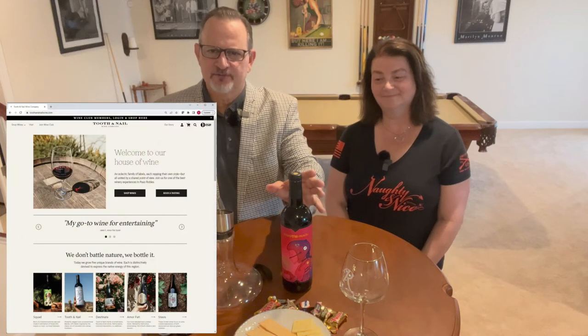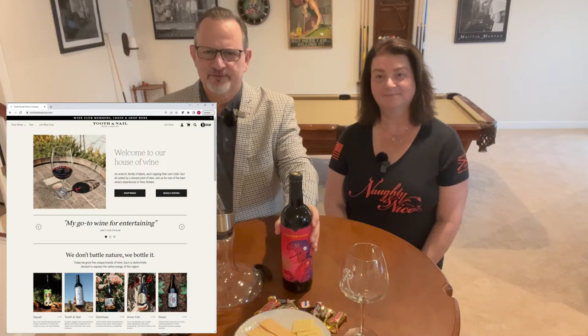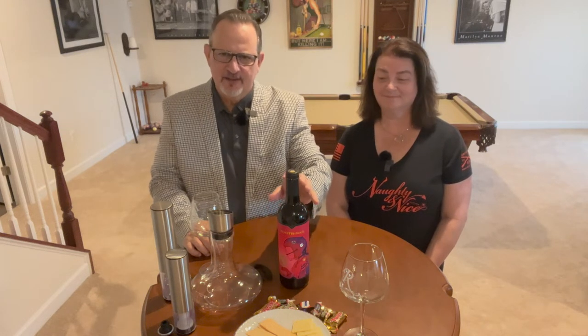All right folks, it's time for another Sip Happens session. Today we're going to go over this 2020 Cabernet Sauvignon from the Tooth and Nail Winery in Paso Robles. We're going to open this wine, decant it, and then taste it — it's kind of a special tasting.